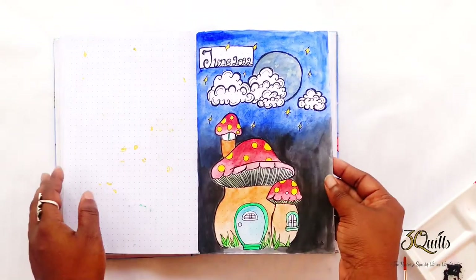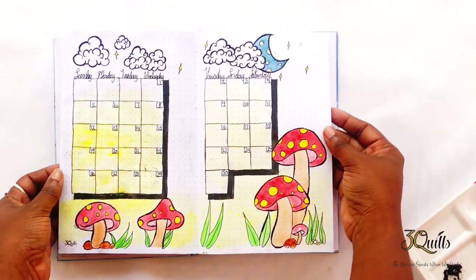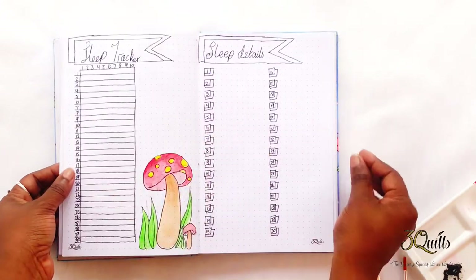Coolers, I hope you enjoyed my June 2022 bullet journal setup. I hope that it inspires you to start bullet journaling if you think this is a system that will work for you. Please feel free to start doing it — it doesn't have to be this elaborate, you could have it real simple or just get as creative as you want.